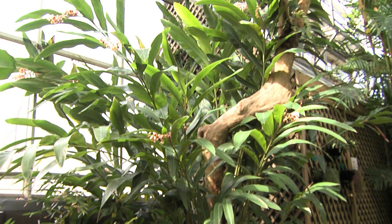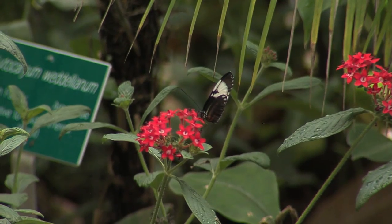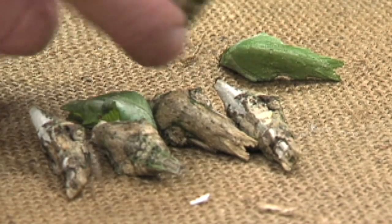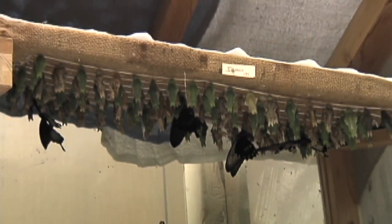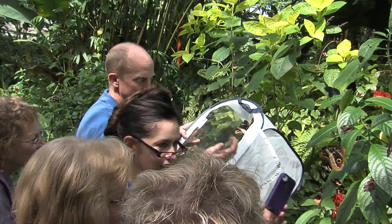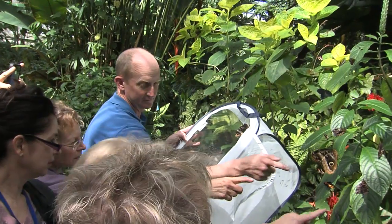Do you have a favorite part of the exhibit? Actually, I like letting the butterflies go. We receive them in the pupa stage, and part of my job is pinning those pupas up and waiting for the butterflies to emerge, and then we transfer them into the conservatory in these little collapsible cages and release them. It's kind of nice to see them take flight and fly about the conservatory and listen to people ooh and ah about them.